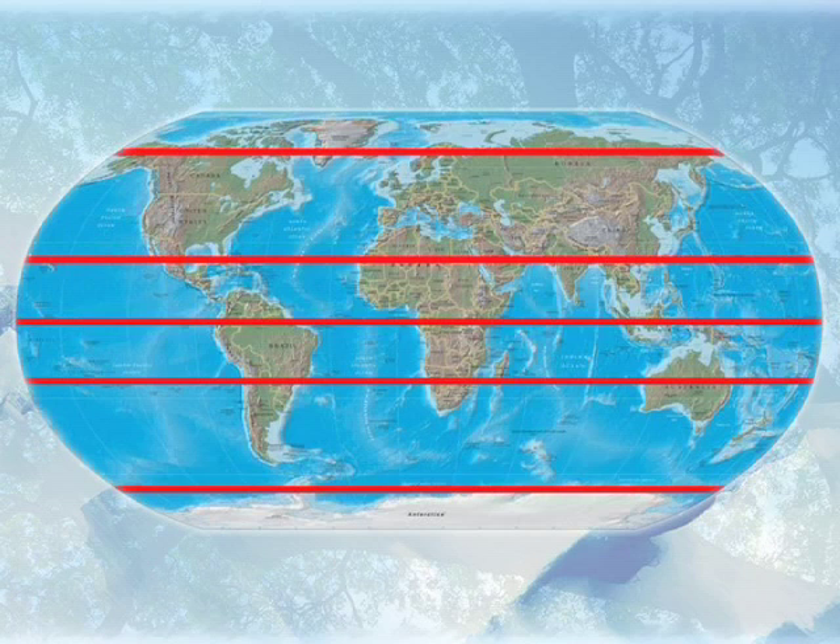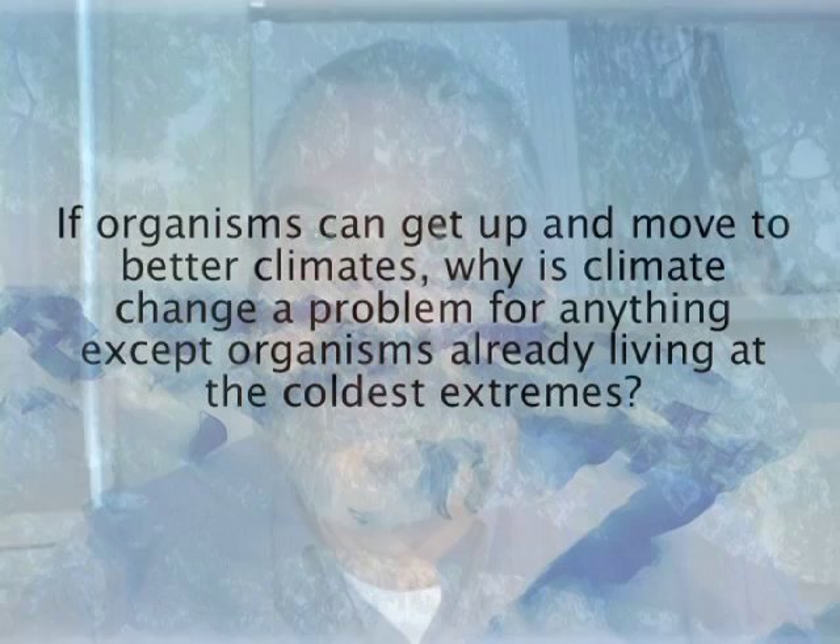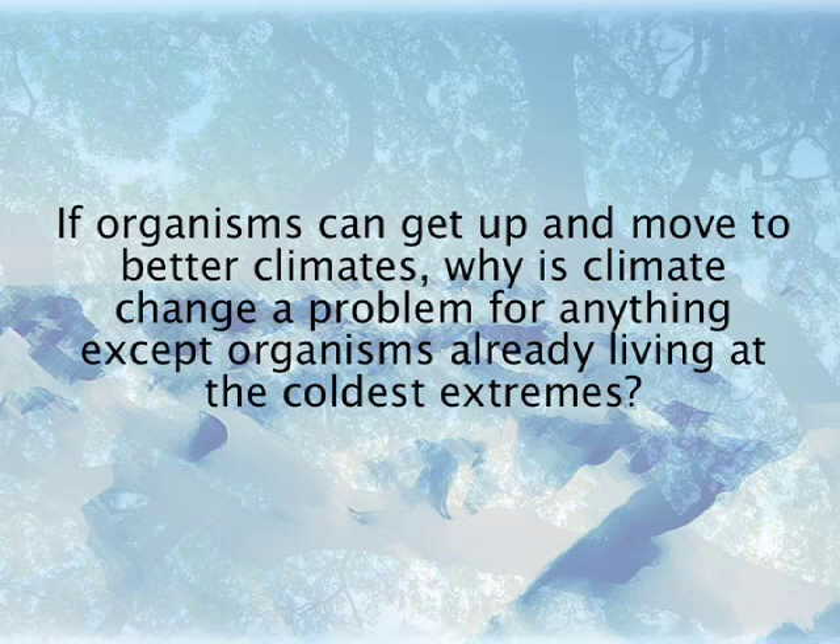In our warming world, there are important considerations about the options available to certain groups of organisms. A polar organism really doesn't have a cooler climate to move to. An organism living at mid-latitudes, something like Nebraska or South Dakota, can move north if it needs colder habitat as those regions warm. But an organism in the Bering Strait or at the Arctic Circle has nowhere to go — there's no colder climate available. Those organisms have to adapt genetically or acclimate phenotypically to the changing conditions.